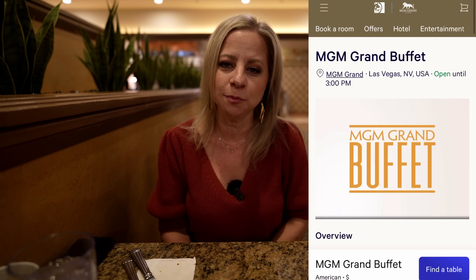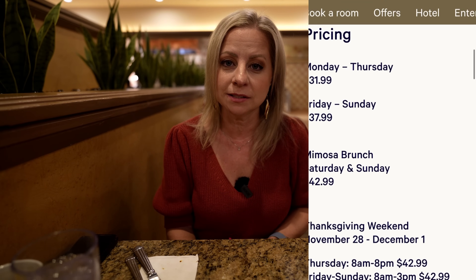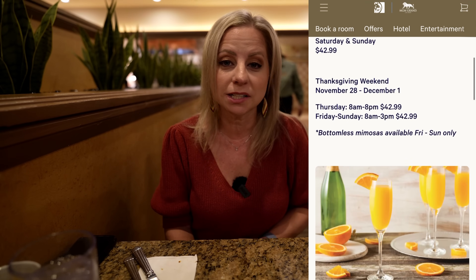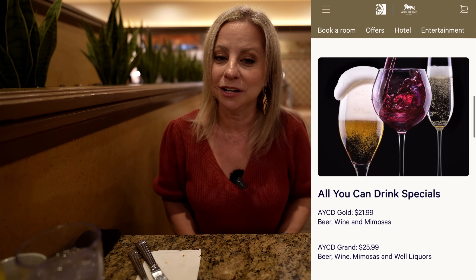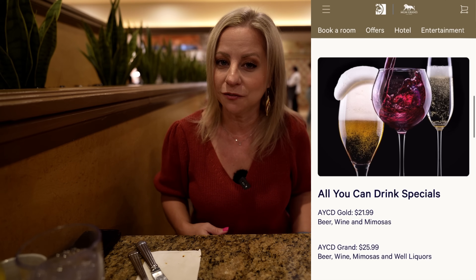One thing I have to say — I'm a little bothered by how they advertise their pricing. Online it shows $31.99 Monday–Thursday, $37.99 Friday–Sunday, and $42.99 for the bottomless mimosa brunch on Saturdays and Sundays. When we came to the cashier I said I didn't want mimosas, but they told us there's just one price — $42.99. Since they show both options on their website, they should be giving the $37.99 price. For drinkers though: bottomless mimosas, beer and wine is $21.99, and adding well liquors is $25.99.